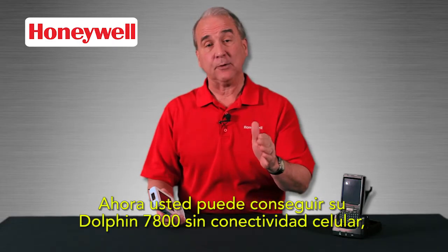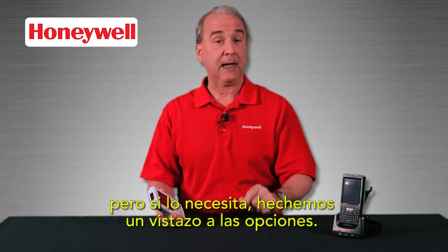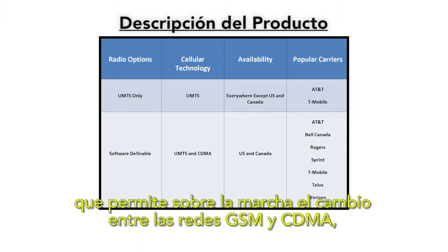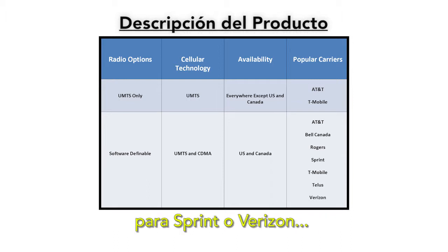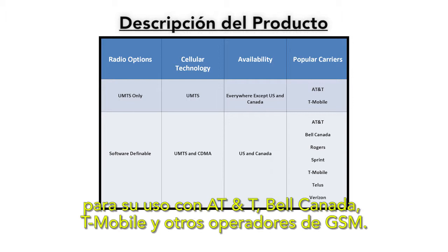You can get your Dolphin 7800 without cellular connectivity, but if you need it, let's look at the options. They include a software definable cellular radio, only available in North America, that allows on-the-fly switching between GSM and CDMA networks, as well as GPS; or CDMA voice plus data and GPS for Sprint or Verizon; or GSM voice plus data and GPS for use with AT&T, Bell Canada, T-Mobile, and other GSM carriers.